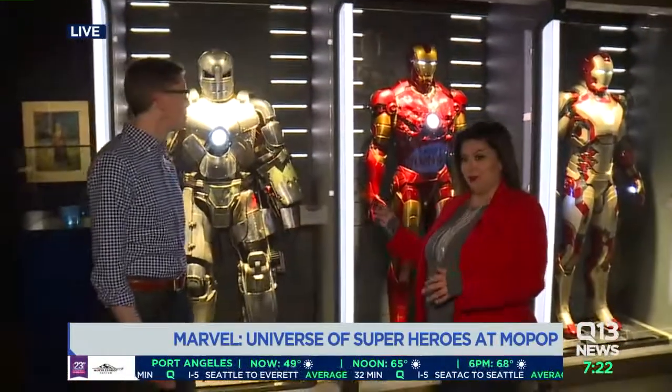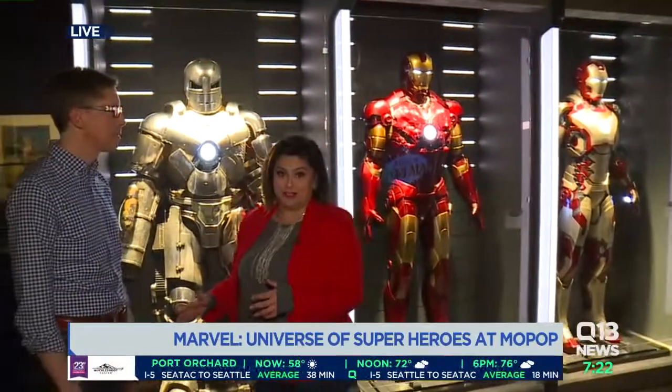Cool is an understatement. There's 10,000 square feet of awesomeness — everything that is Marvel Comics. And behind me are the actual costumes that were worn by Robert Downey Jr. in the Iron Man movie series franchise.